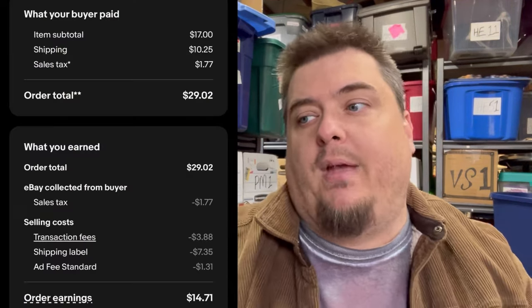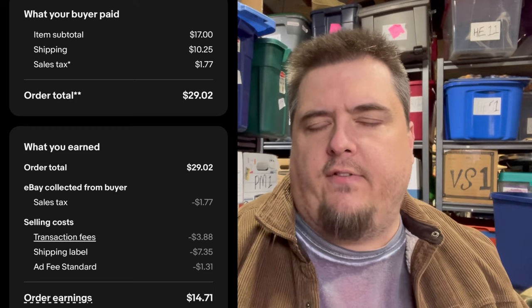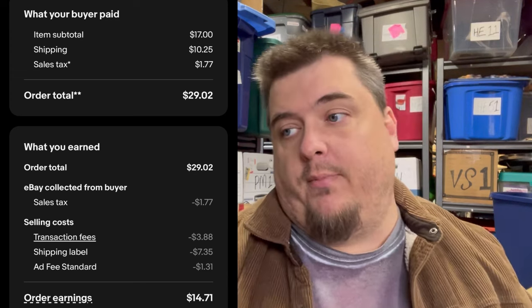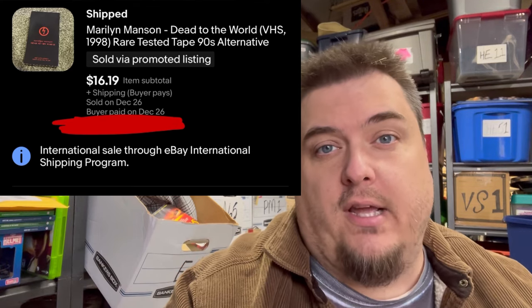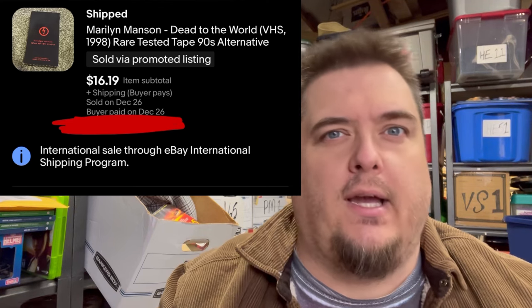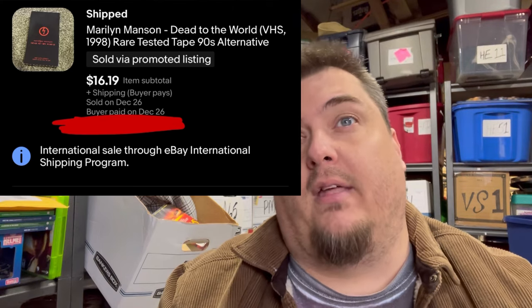That Carhartt sold for $17 plus $10.25 shipping, buyer's all in at $29. After fees and shipping including 4.5% promoted, I made $14.71. I may have paid $7.50 for it — so I probably doubled my money. And just to note: we were talking about that Marilyn Manson VHS tape and it sold for $16.19. I paid $10 for that and the Nine Inch Nails one together, so that was a pretty good purchase. The buyer paid $16.29 plus sales tax, but then paid $40 for international shipping to Mexico City.